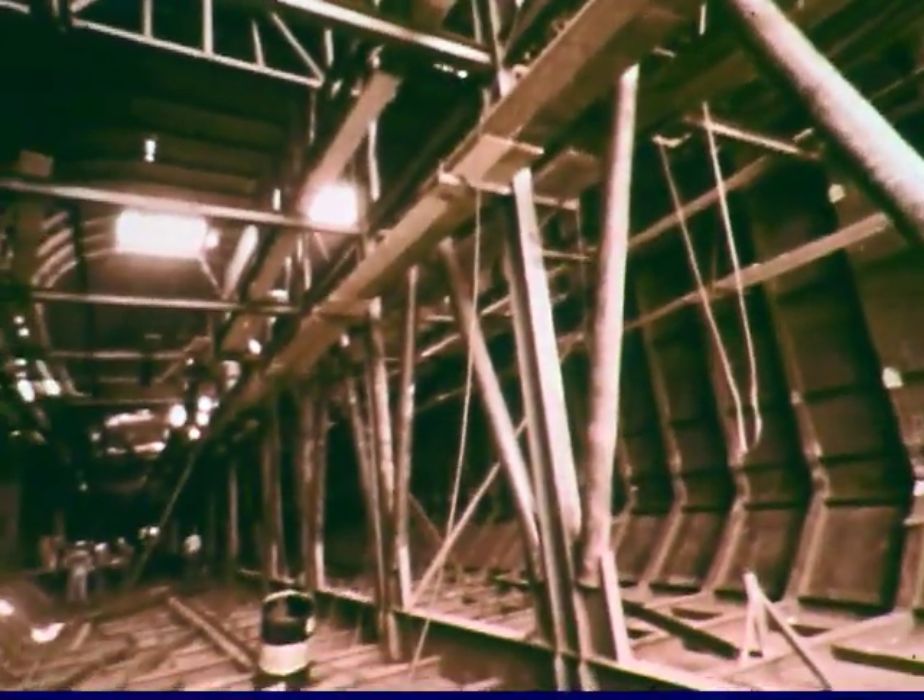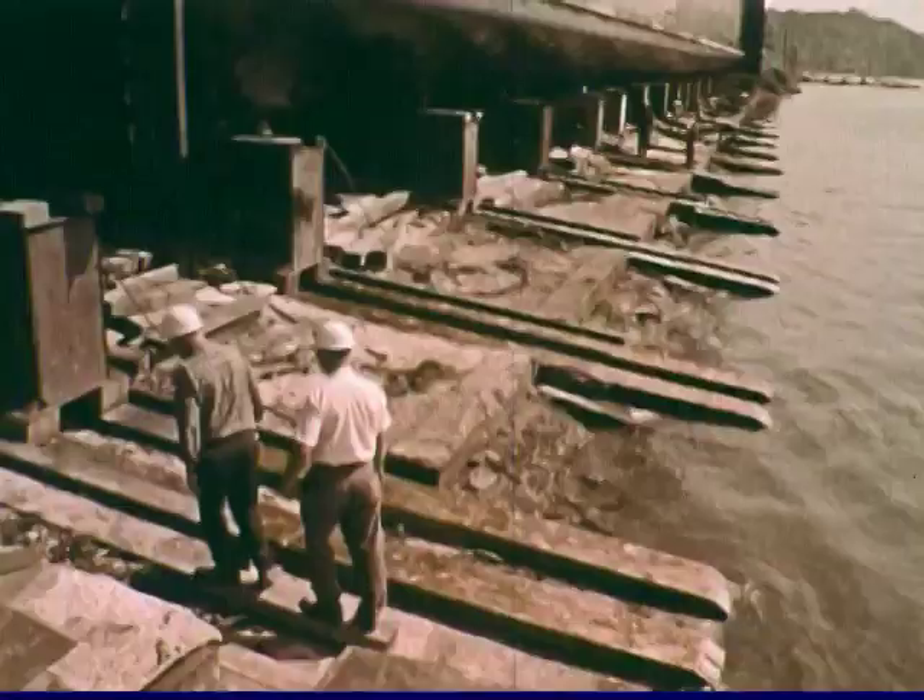Added next: reinforcing steel and conduits for electric cables. After watertight bulkheads seal both ends of the tube, it is ready for phase two.